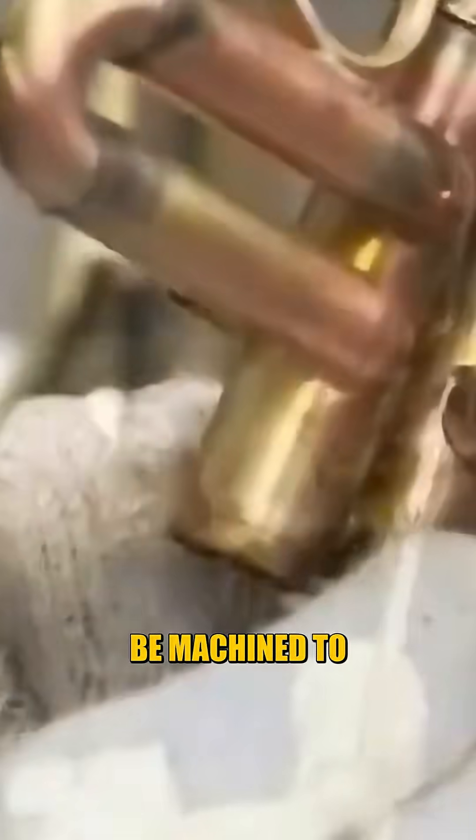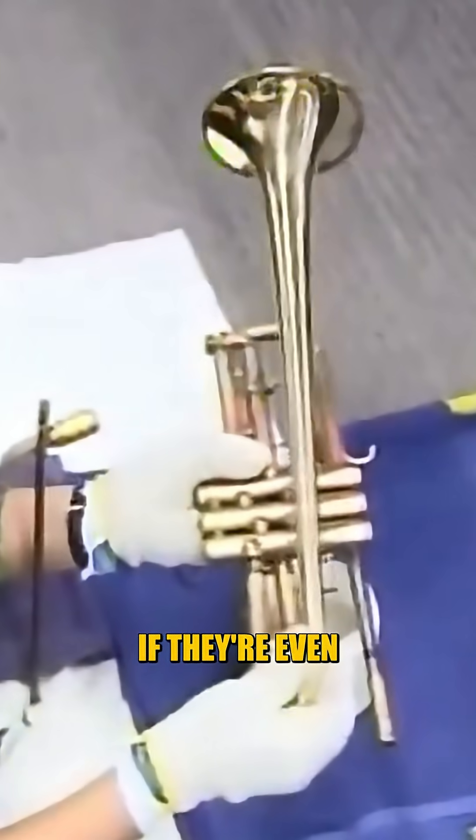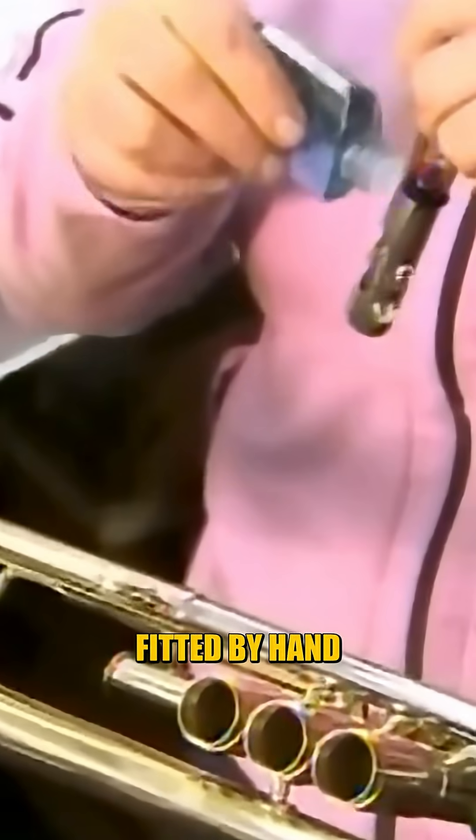These pistons must be machined to microscopic tolerances. If they're even slightly rough or uneven, air leaks will ruin the sound. Each valve is hand-lapped, meaning it's polished and fitted by hand until it glides perfectly inside its casing.